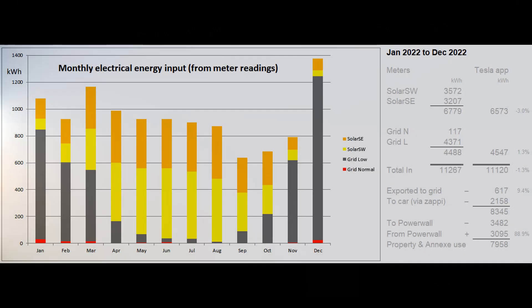To start things off, here's the monthly electrical input from our two solar arrays and from the grid. The data comes from the aggregation of the daily readings of the electricity meter and the two solar generation meters. We have an economy seven supply and throughout the year our aim is to use as few normal rate units as possible.